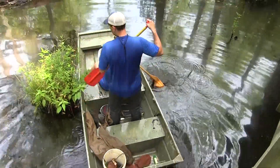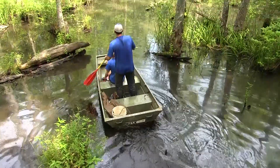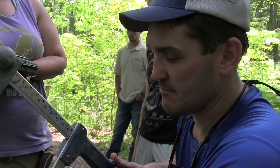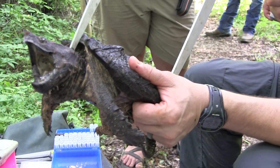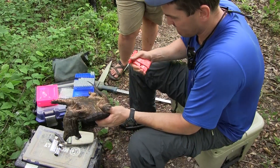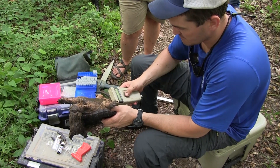This is the second year of a three-year project to determine where alligator snappers are found in West Tennessee, and once we find populations we want to get some abundance estimates for the state. This species is a species of greatest conservation need for Tennessee, so they gave us three years of funding, and U.S. Fish and Wildlife has been petitioned to list this animal as threatened or endangered, so there are a lot of conservation implications with this species.